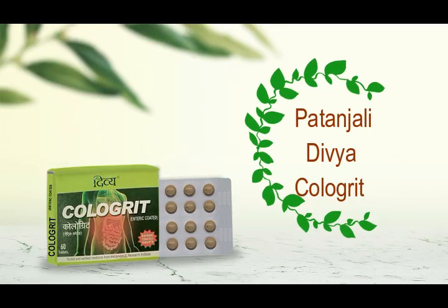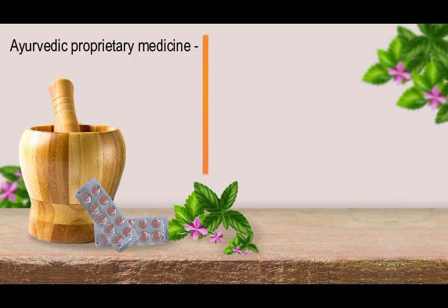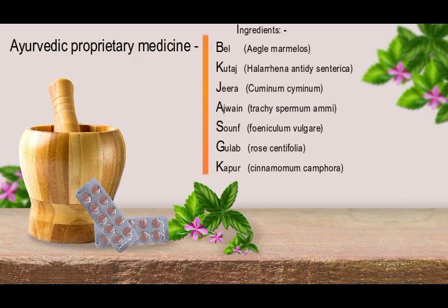Ayurvedic Patanjali Divya Kalogrit enteric coated. Divya Kalogrit is an ayurvedic proprietary medicine made with herbal ingredients like kale, kutaj, jeera, ajwain, saumf, gulab, and kapoor.